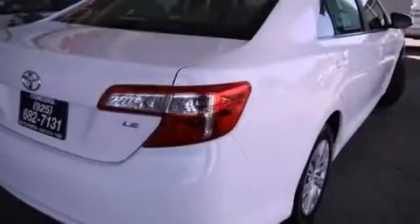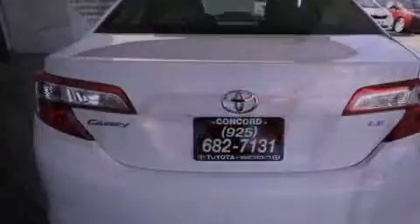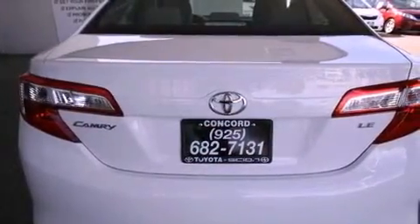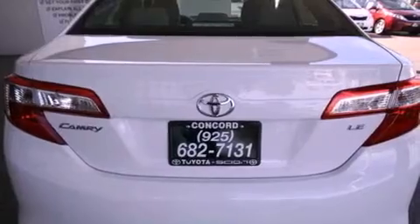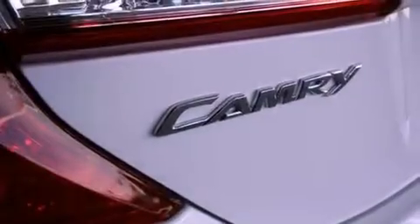All of the following features are included: a power driver's seat, cruise control, a rear window defroster, a CD player, a passenger side vanity mirror, a traction control system, an anti-lock braking system, side impact airbags, a keyless entry system, and folding rear seats.